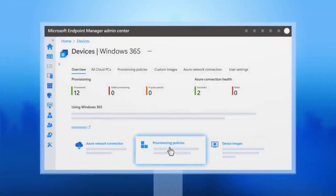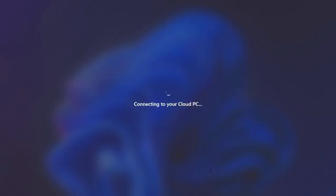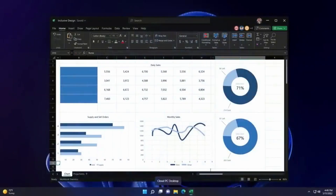Windows 365 Boot will allow you to essentially start a device and jump straight to your cloud PC desktop, so you don't have to log into the local version of Windows to access it — you can get straight to your cloud PC. And Windows 365 Switch will essentially integrate that cloud PC desktop into your local Windows taskbar, so you can just switch between the two different experiences, between cloud and local.